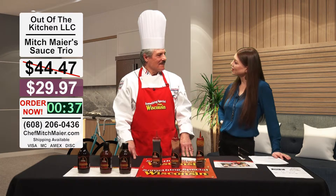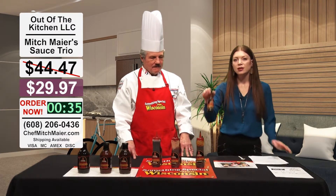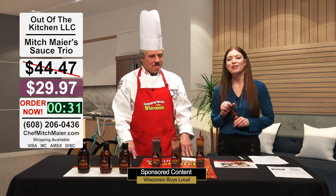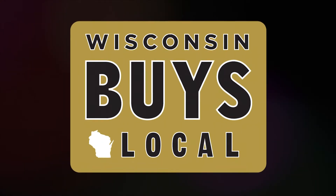Thank you for sharing this with us. If you're in the store, just look for Mitch — it's that easy. We'll be back with more Wisconsin Buys Local right after the break.